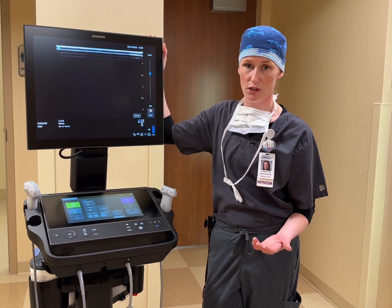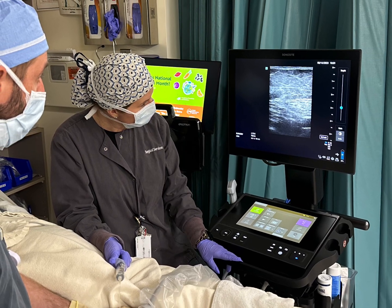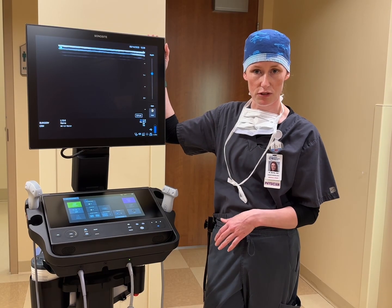Many of those procedures are pain management procedures for post-surgical pain optimization. We do regional anesthesia, which are nerve blocks, to help after most orthopedic surgeries, as well as after general surgeries.